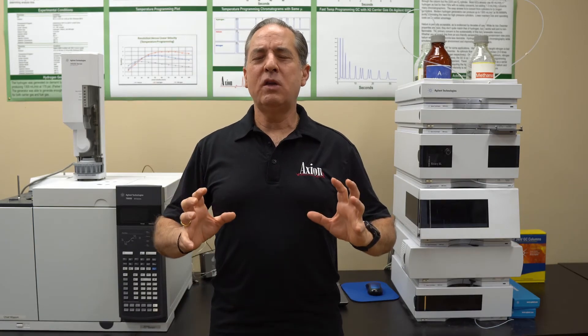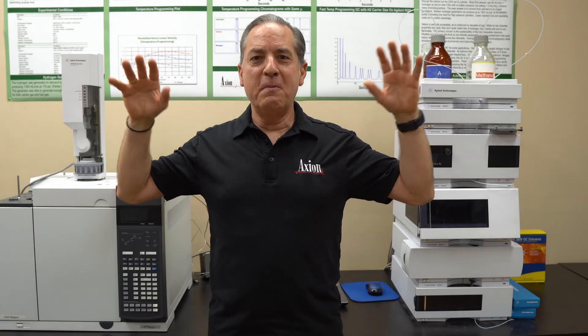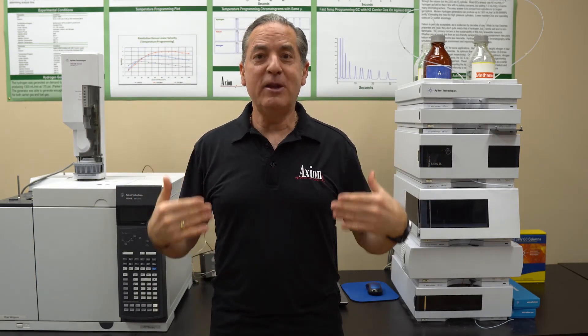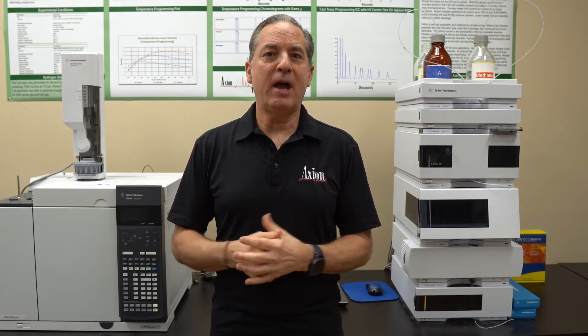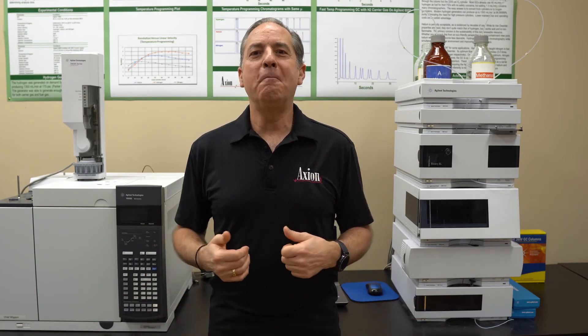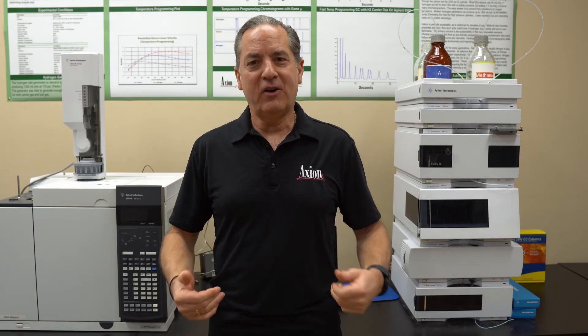The petroleum industry may have been responsible for starting chromatography, but in my opinion the pharmaceutical industry is the industry that is keeping it going. It is our biggest customer, with some very challenging applications. So if you need help in pharmaceutical analysis, you know where to come. We've been helping people for decades and we would love to help you as well here at Axiom.